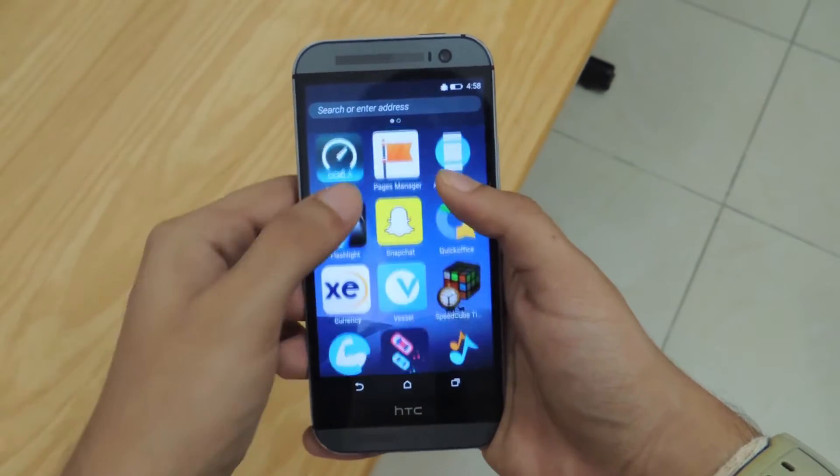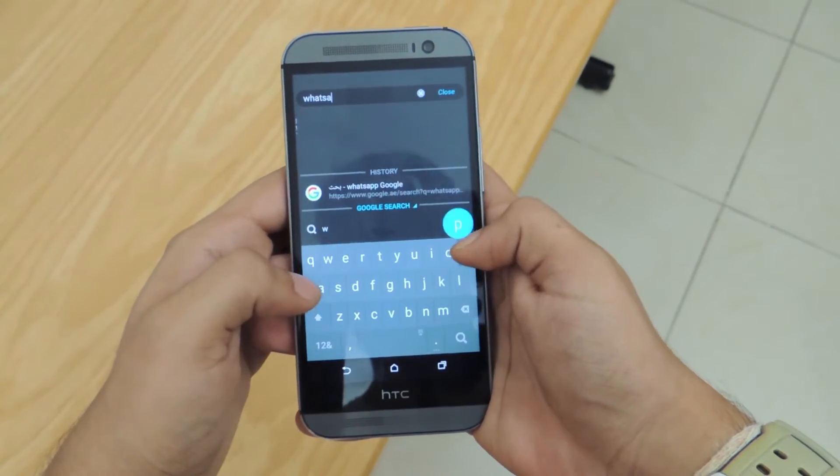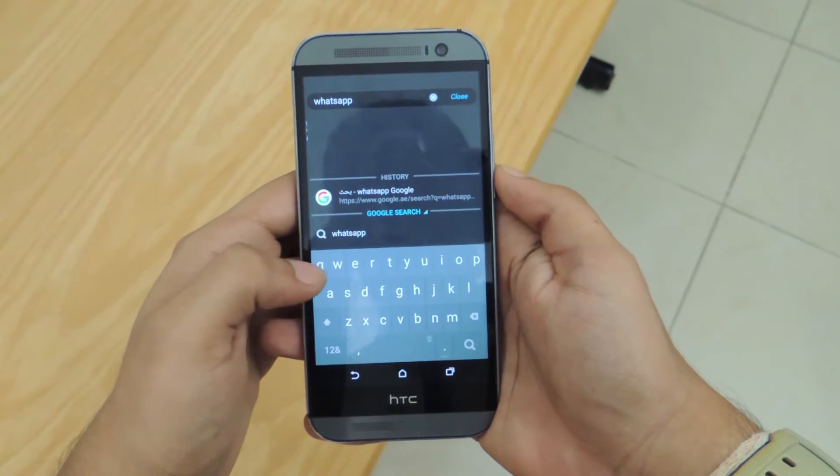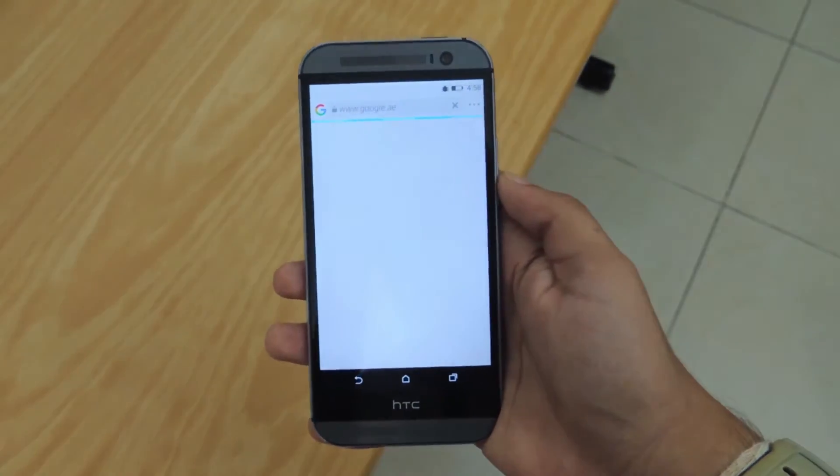The launcher looks very clean and is quite minimalistic. The home screen is a list of large icons with a search bar capable of accessing the internet, but not capable of searching for installed applications.